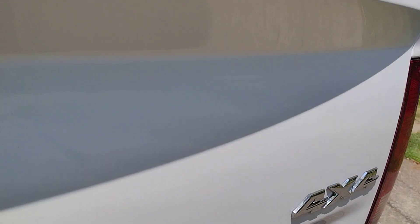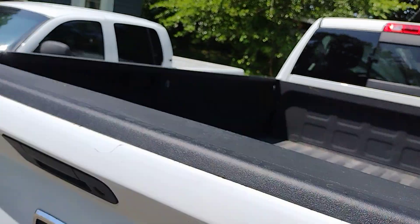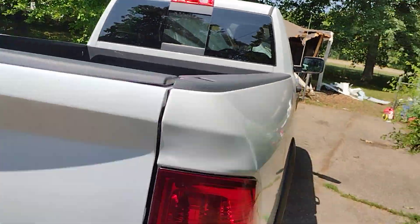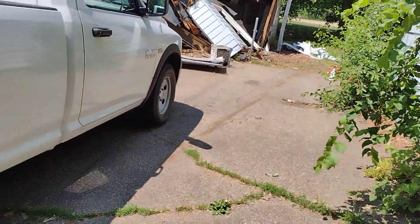Here's my Ram — look at that. And my sister's truck, isn't that cool? Dodge Dakota, Dodge Ram.